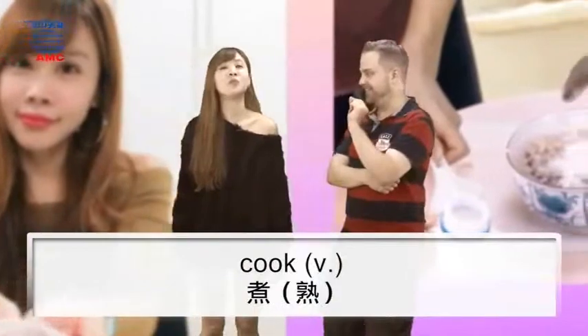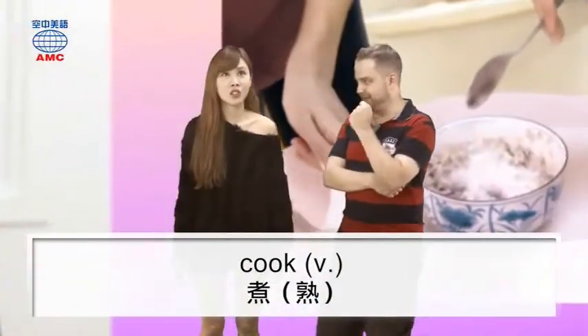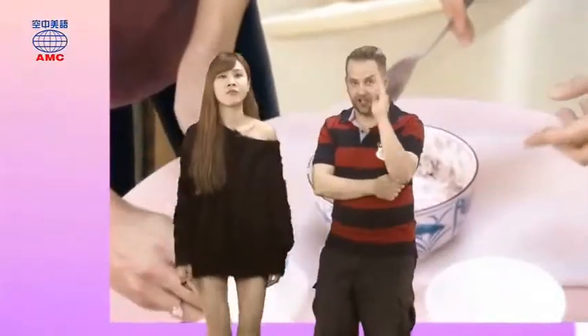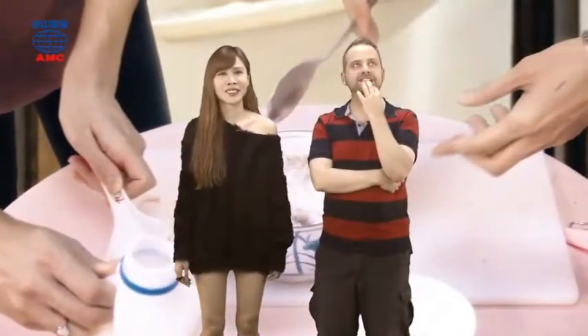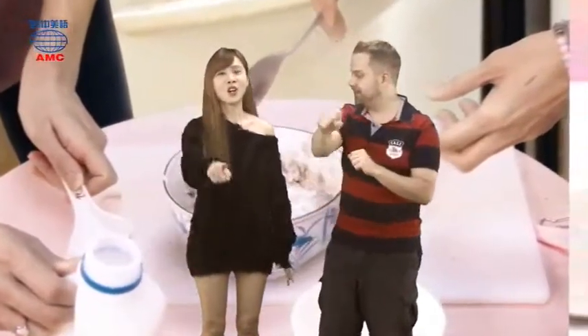Our last one is cook. Okay, so cook. Book. Look. Shook. Took — he took, take took. Hook.